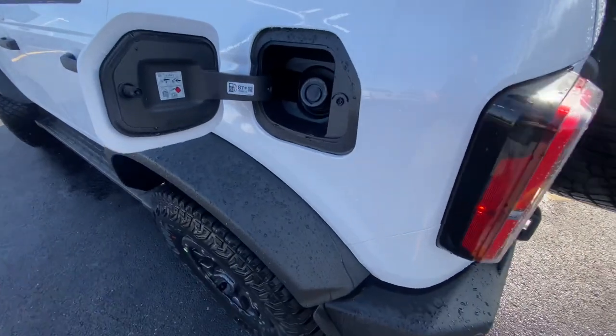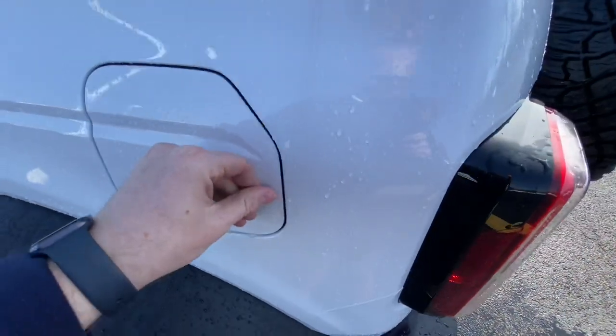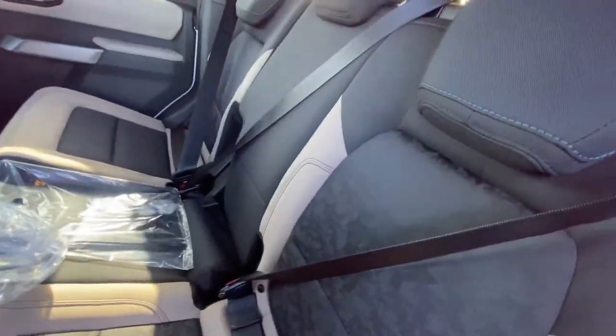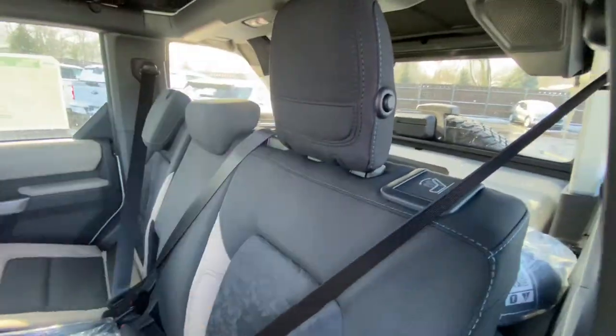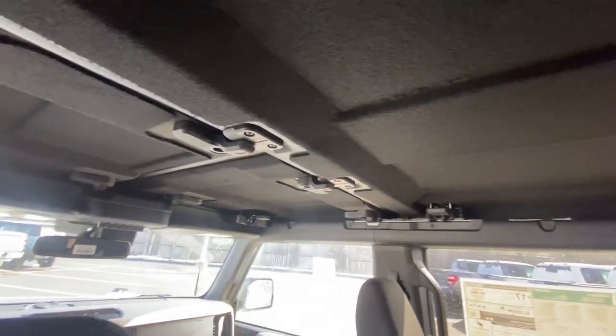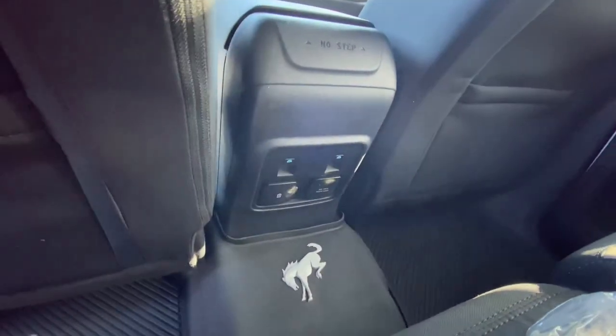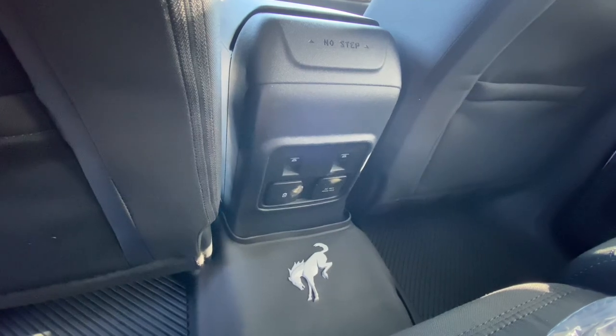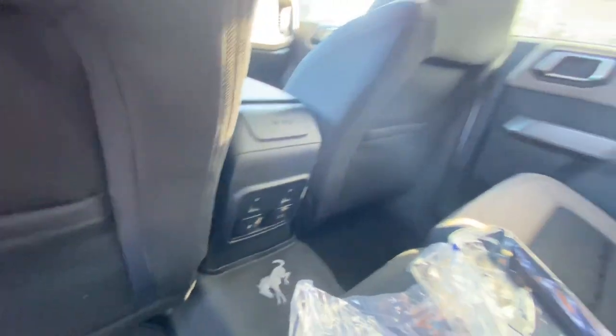You have your easy fuel right here — it's a capless fuel system, one-touch open. Check out the back seat: these seats do collapse and the headrests are down right now. You can see we have the sound-deadening headliner in here with the hard top, and a light right there. Down here you can control your rear windows. You have a USB plug-in and a 120-volt plug-in back here as well.